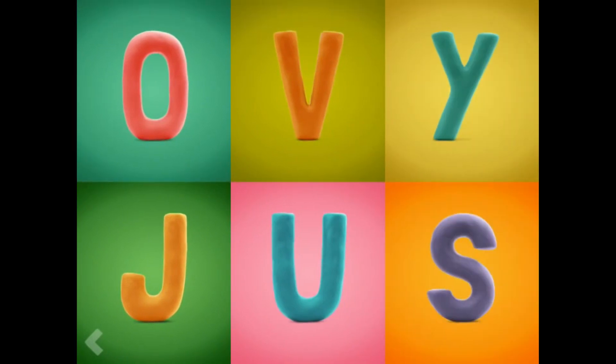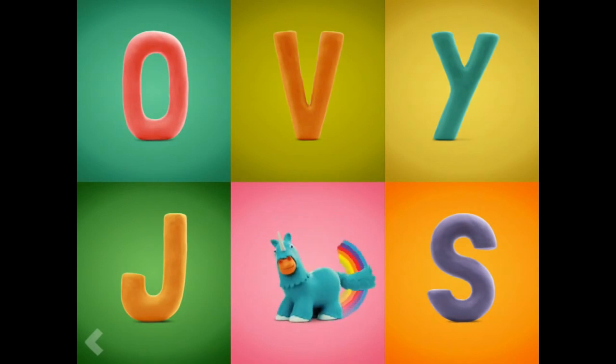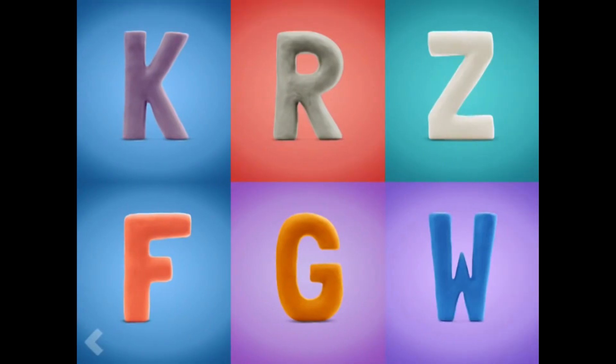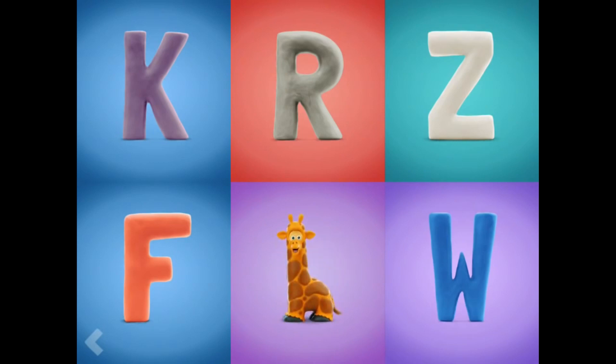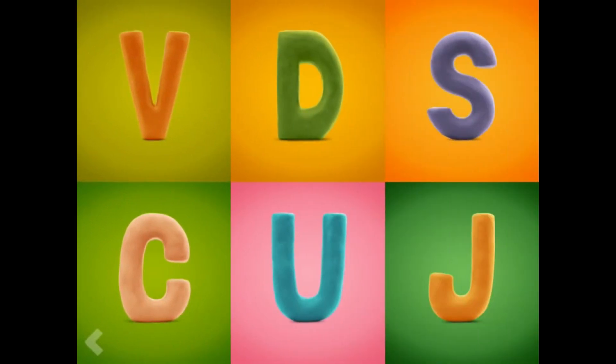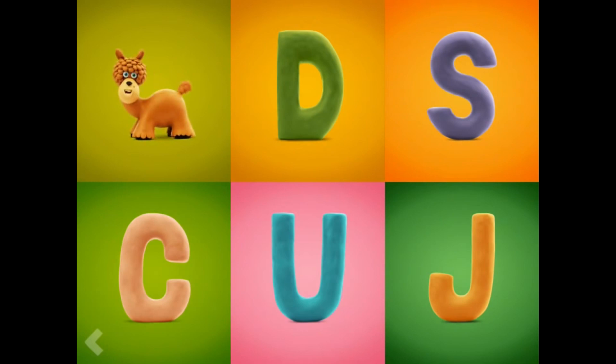Which one of these letters is the letter U? That's great! Which one of these letters is the letter G? Fantastic! Now, point to the letter V. That's great!